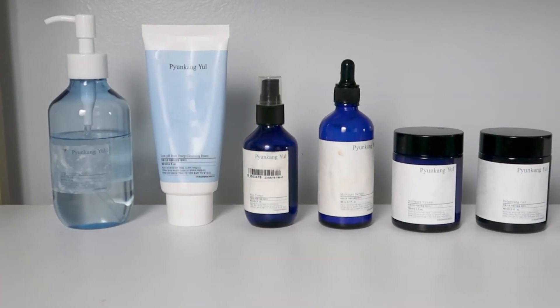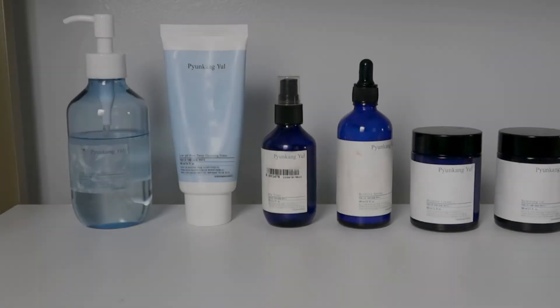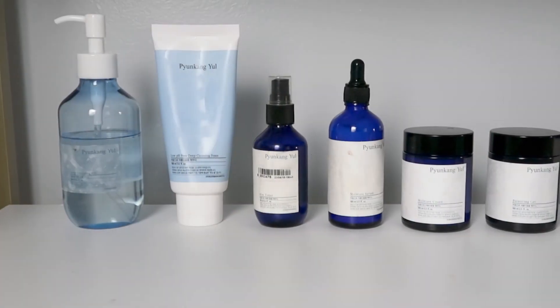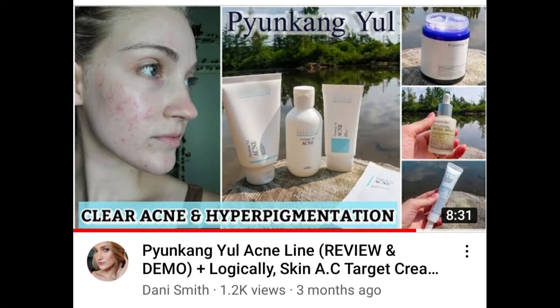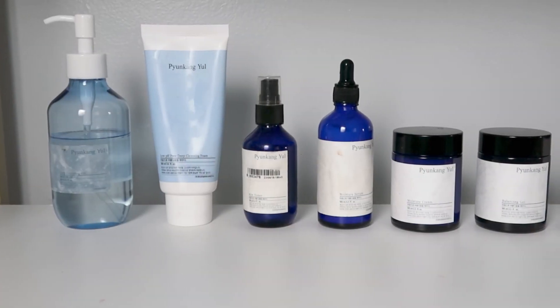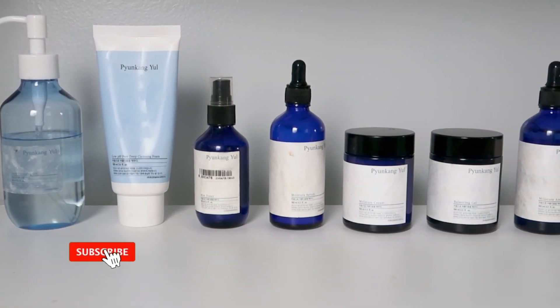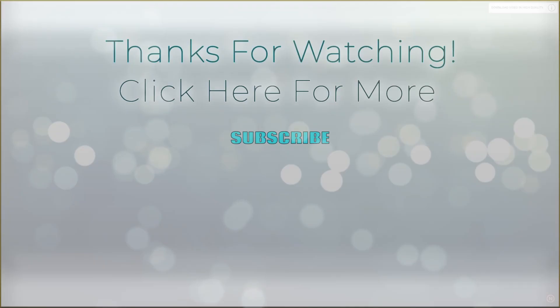That is the entire skincare routine. I have been absolutely loving these products. I'm going to eventually do a whole Pyunkang Yule brand review because I have tried out quite a few of their products now. I also have a video about their acne line if you're interested. If you're interested in trying out any of these products, everything will be listed and linked in the description box below. I hope you guys enjoyed this video and found it helpful — please give me a thumbs up and subscribe to my channel if you want to see more content. Thank you all so much for watching and I hope to see you all in my next video.